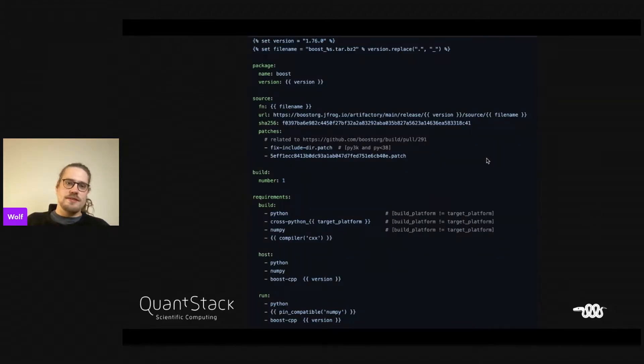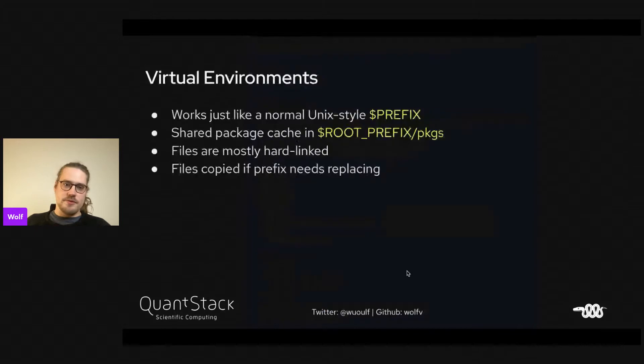This is what the recipe looks like. You have a source section with URL and checksum for the source code, version and package name, some build number, and then the requirements. Here they're not really constrained, but usually you'd probably see some constraints.